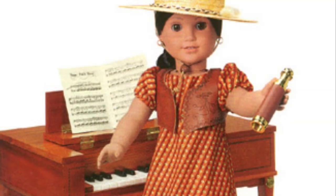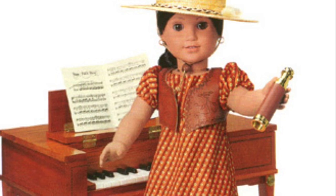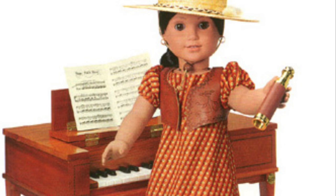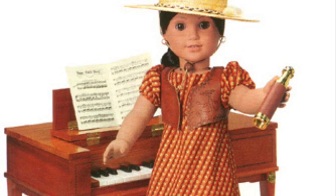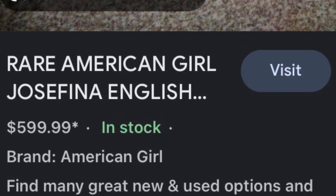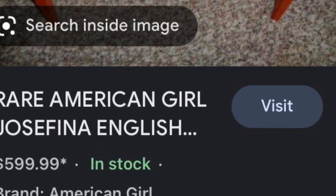I don't know about you, but I didn't know that Josefina even had a piano, but apparently she did, and it is extremely hard to find because one, it is a big item, and two, I've never seen it in any of the catalogs, have you? As you can see here, it goes for about $600. It looks pretty cute, actually. I like this item.